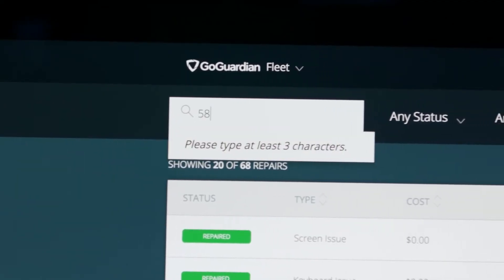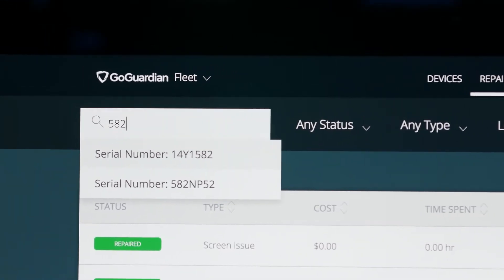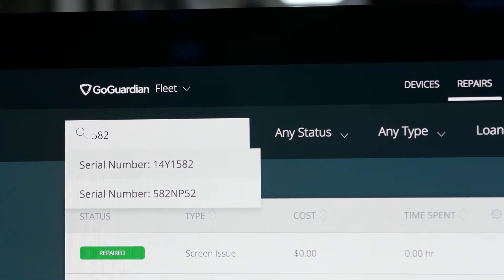I would say my favorite feature of GoGuardian is the search feature, because some of these devices come back a little dinged up, a little scratched, and we can't see the serial number. So being able to just key in part of the serial number and have it autocomplete and still be able to search for that device is a really good feature.